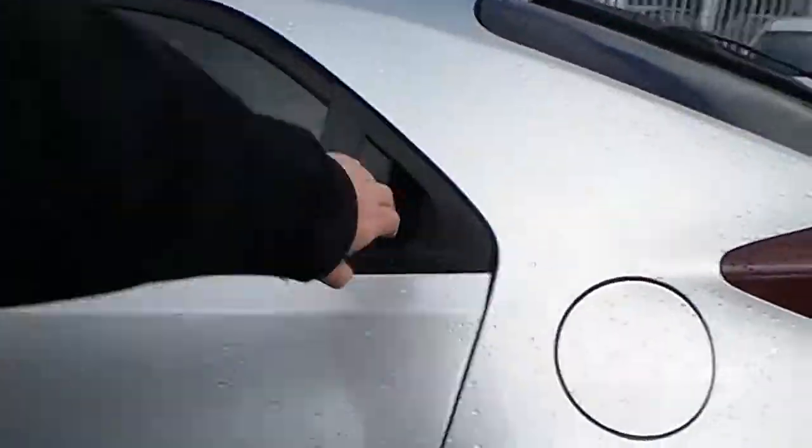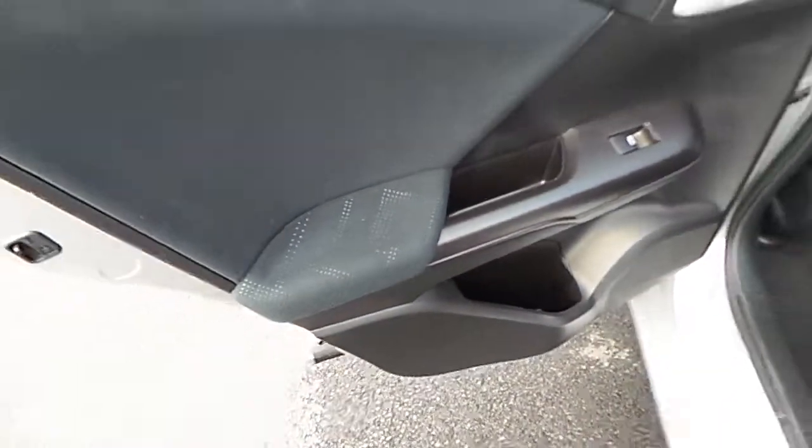Moving into the back of the vehicle now. Full cloth interior, featuring three sets of headrests, two sets of ISOFIX, fold-down armrest with cup holders, additional cup holder, electric windows.